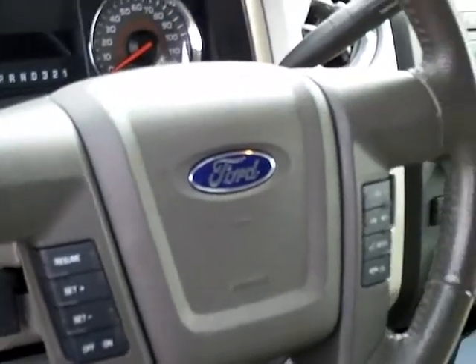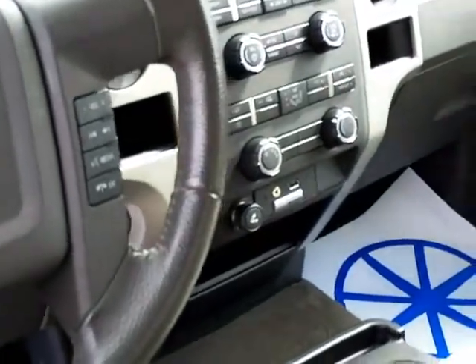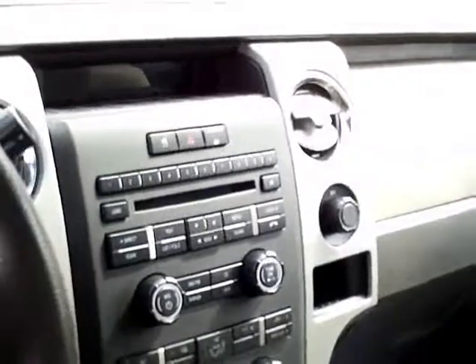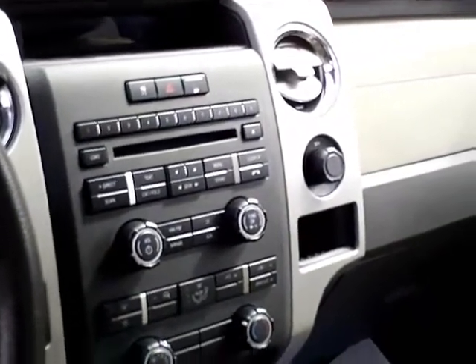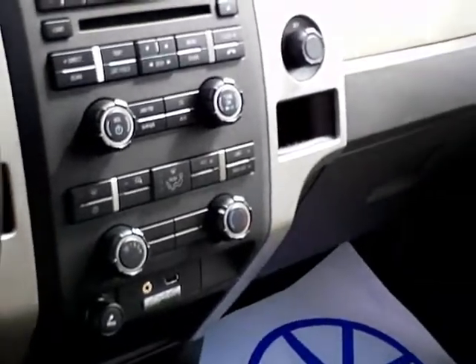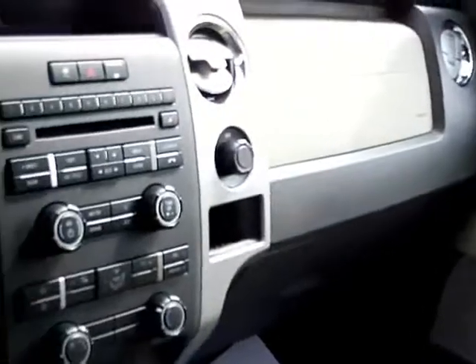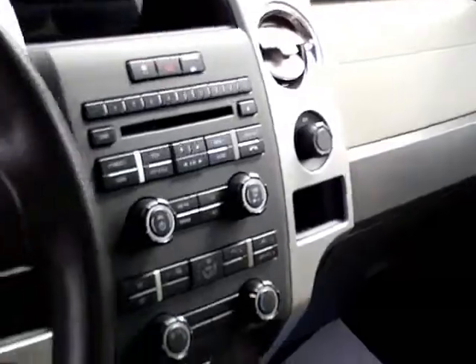There are controls on the steering wheel for cruise and media. This also has SYNC where you can program your cell phone into it. It has an AM/FM stereo with a single CD and a plug-in for USB or iPod. There's a place to put your cell phone with a 12-volt plug-in. The back seats are nice and clean as well.